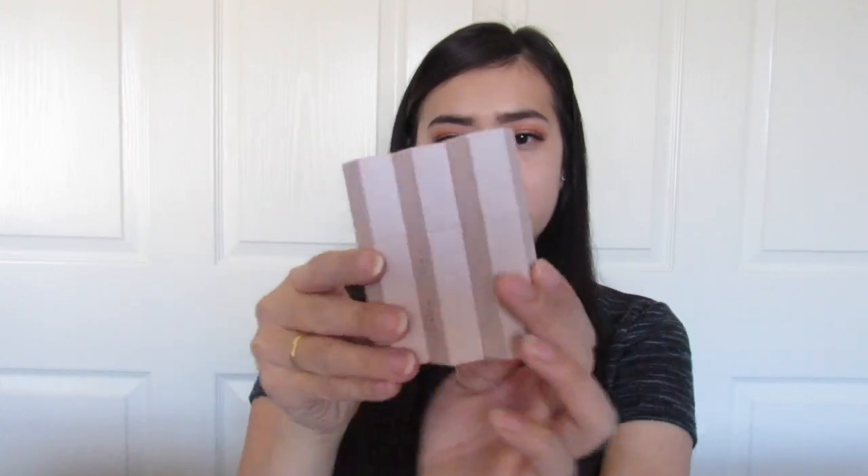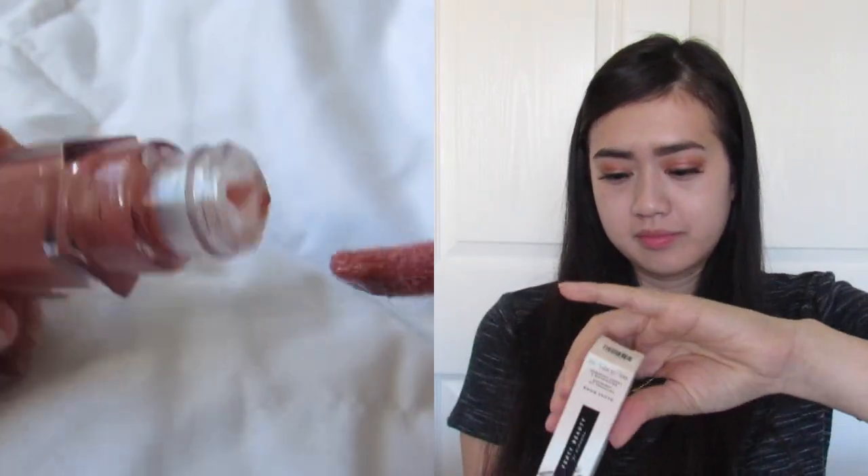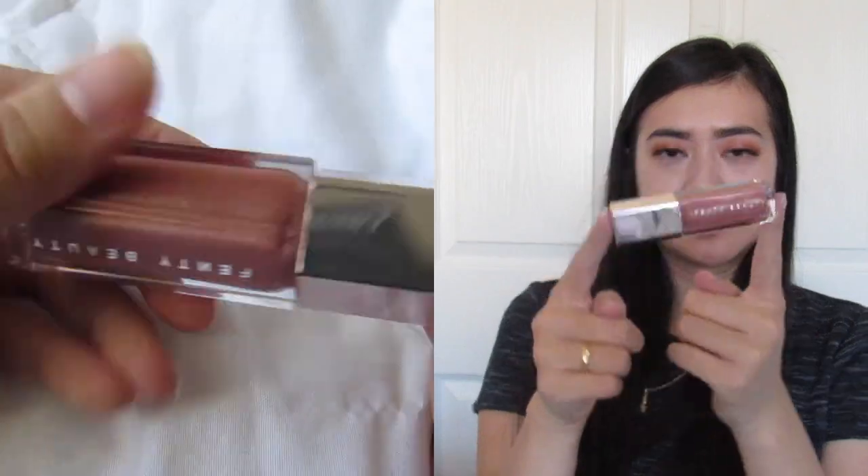Hey everyone, it's Carolyn and I'll be trying out the Fenty Beauty Bar by Rihanna. Here I have the matchsticks trio in light, and I also have the gloss balm in Fenty Glow. The matchsticks trio comes with a concealer, contour, and a highlight stick — they stick together. Here's the gloss balm.